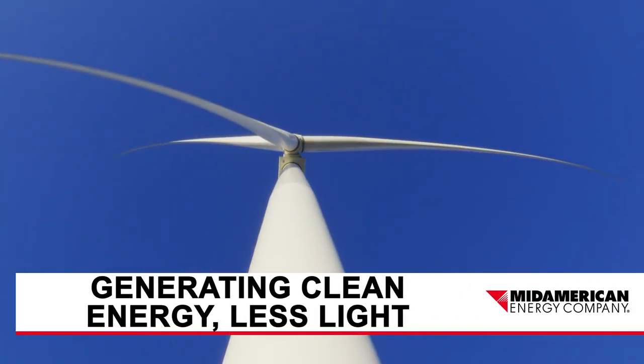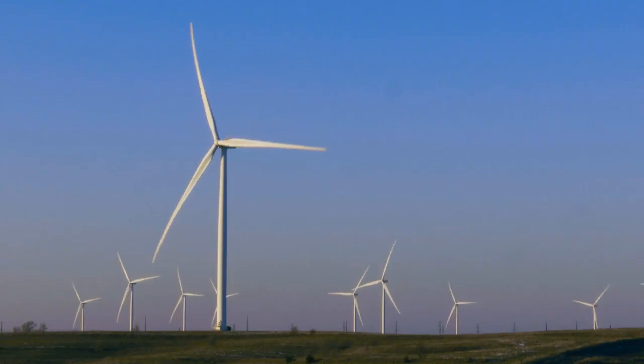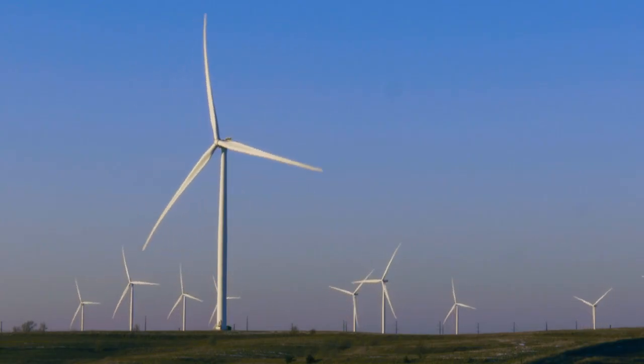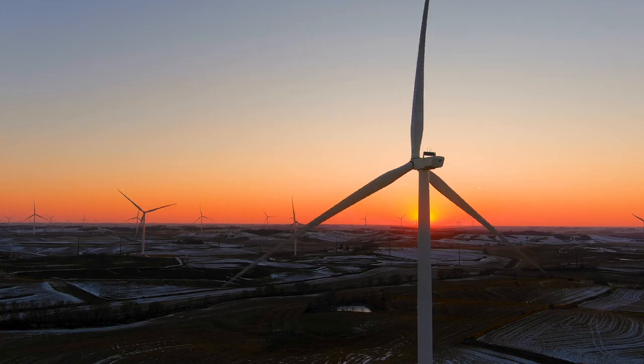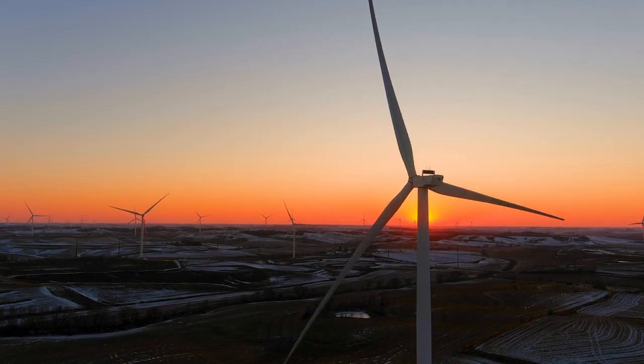As MidAmerican Energy continues to add renewable energy to serve customers, you can see the change in the wind as you crisscross Iowa. At three MidAmerican wind farms, there's also a change in the nighttime sky.